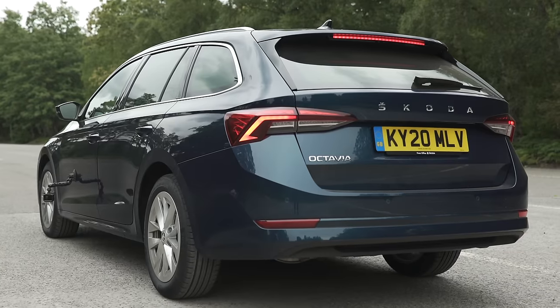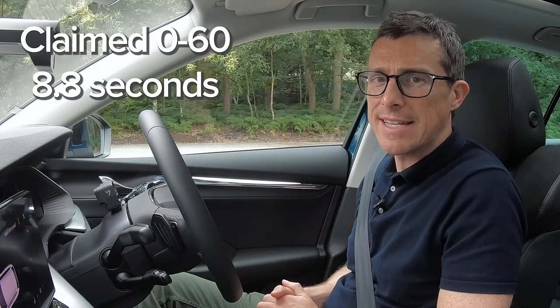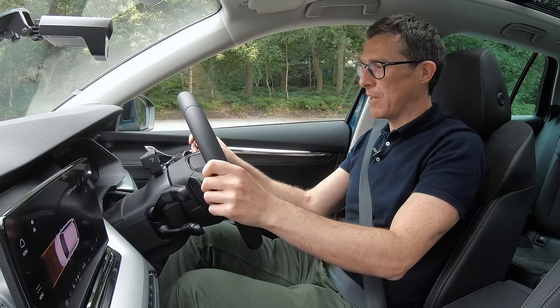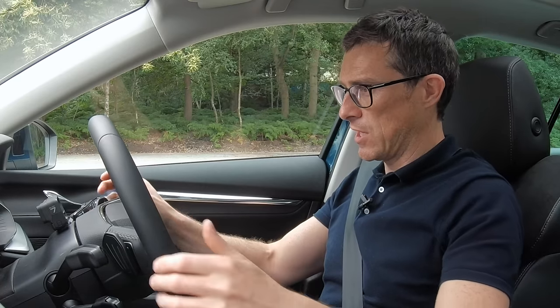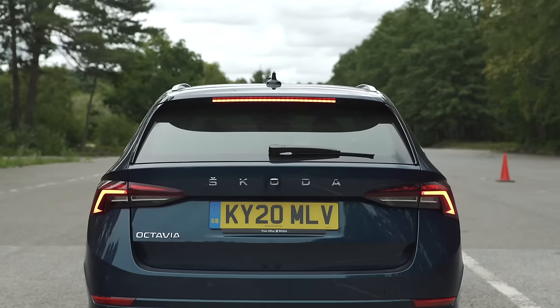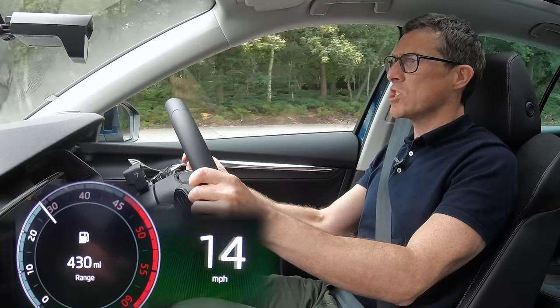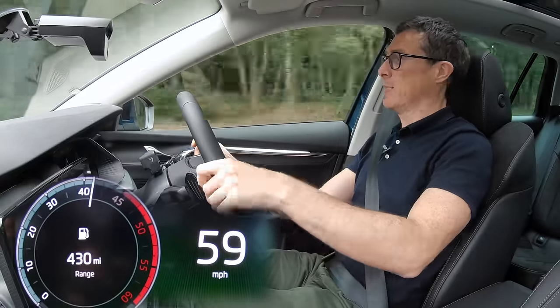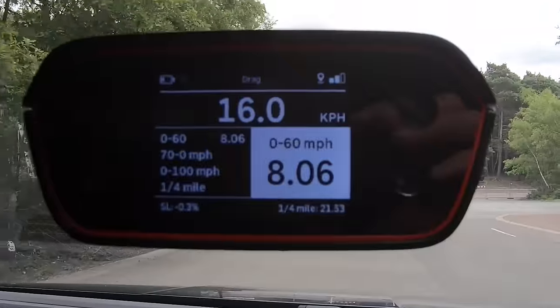This particular car has a 2.0-litre 150hp diesel engine. Skoda says it should do 0-60 in 8.8 seconds, so I'm about to do something no Skoda Octavia owner will ever do — launch their car. I'm going to time it using my specialist timing gear. In sports mode, holding on the brake... steady away with a bit of tyre squeal — Skoda didn't lie: 0-60 in eight seconds.